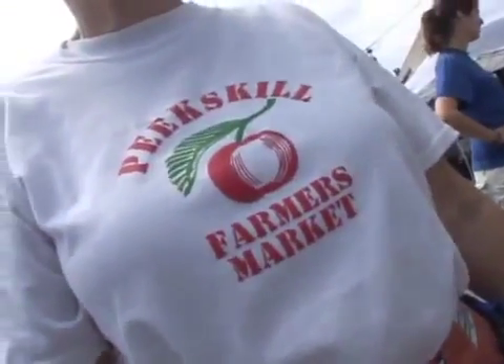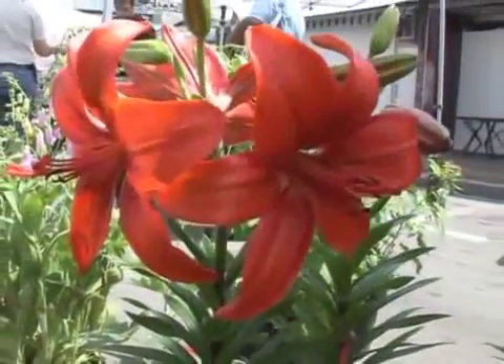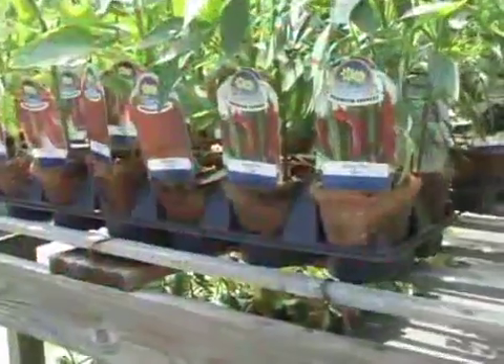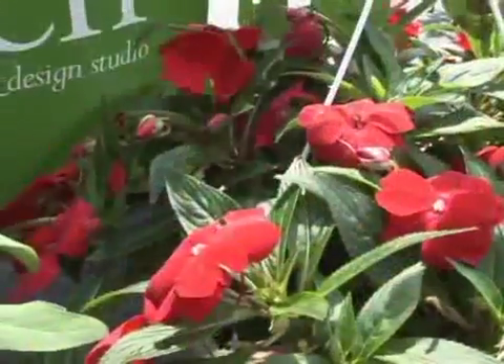Currently with our vendors, we have Shades of Green. As you can see, they do perennials, annuals, herbs, spices, and they have cut flowers.